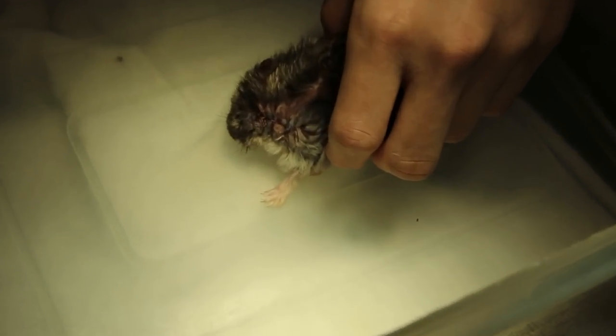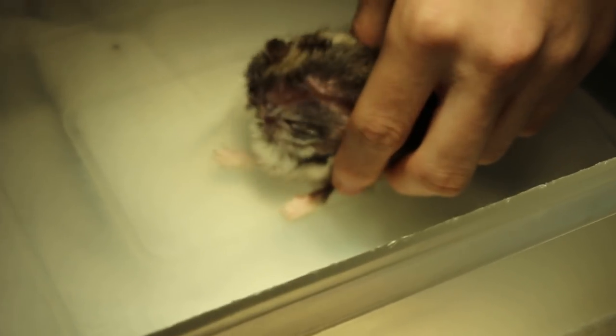Today is 20th September 2018, 4pm. This is day 3 of inpatient treatment.